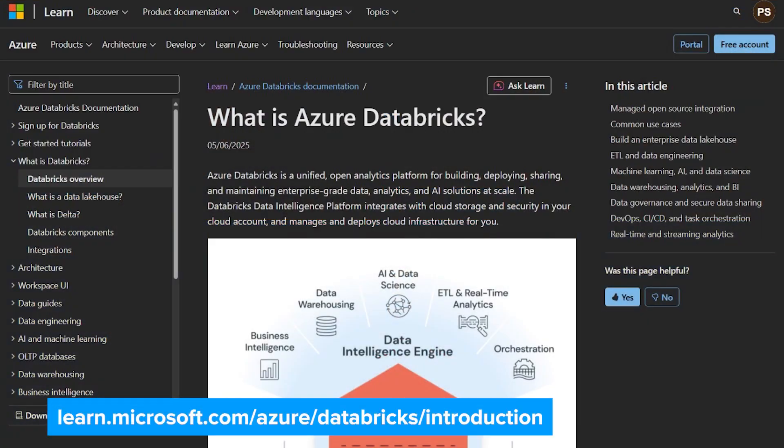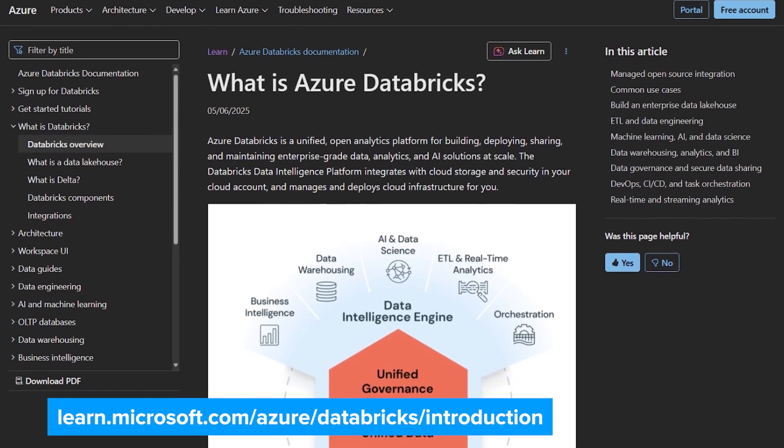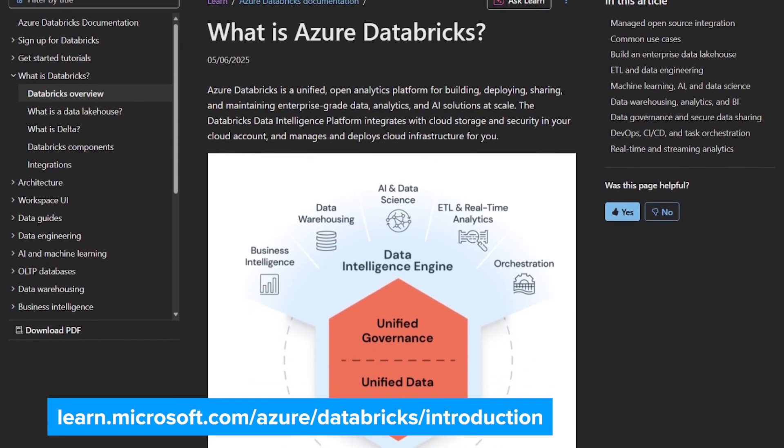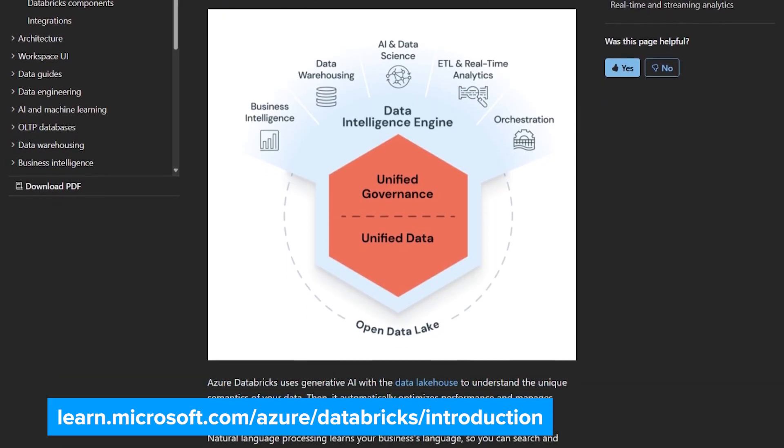Now, Jason, let's start with the basics. For anyone who might not be familiar with Azure Databricks, can you tell us what it is and how it fits into the larger Azure ecosystem? Sure, Aaron. Azure Databricks is a unified open analytics platform for building, deploying, and managing data and AI solutions at scale. It's fully managed, scalable, secure, and enterprise-ready.